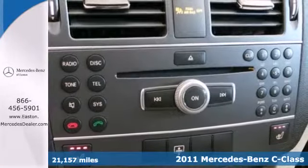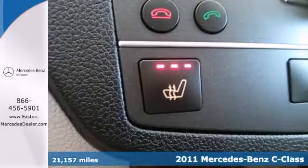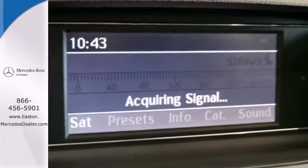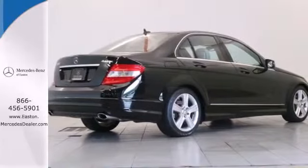Stylish and safe, this exceptional sedan is loaded with standard features like plush leather seats, dual-zone climate control, four-wheel anti-lock brakes, one-touch power windows, and a premium audio system with MP3 input and steering wheel controls.